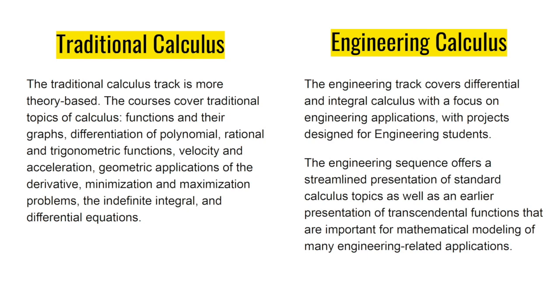In short, the sequence offers a streamlined presentation of traditional calculus topics as well as an earlier presentation of transcendental functions that are important for mathematical modeling of many engineering-related applications.